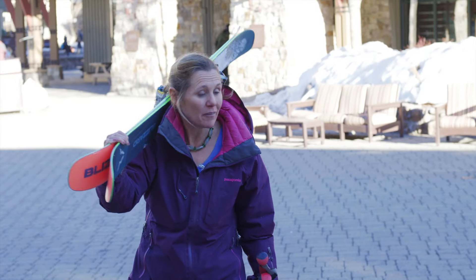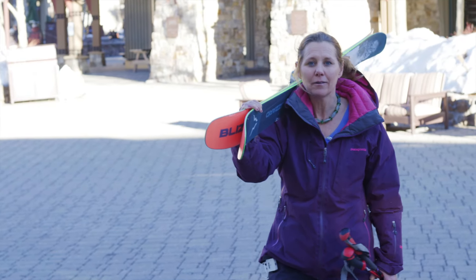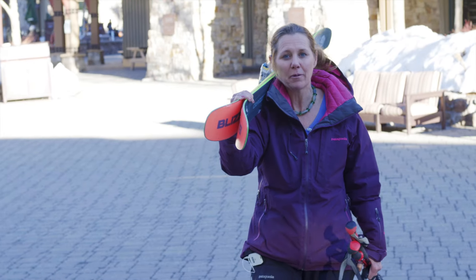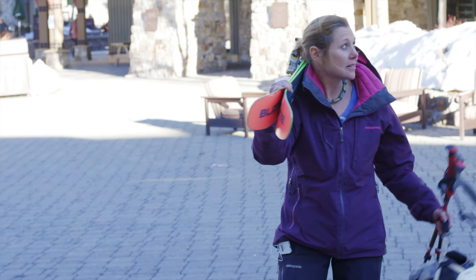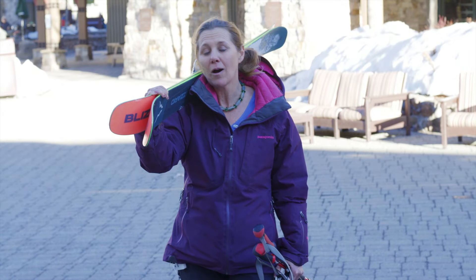Here I am — I just came off the slopes and we are at the Village of Palisades Tahoe. One of the things to consider while deciding what kind of ski-in ski-out property you want: do you want something like this? It's a little more hotel-like, lock and walk, and you can just rent it out when you're not using it.